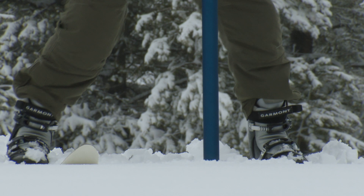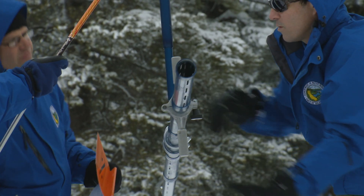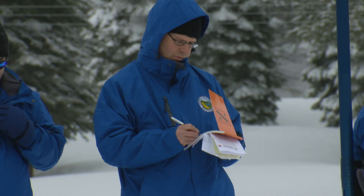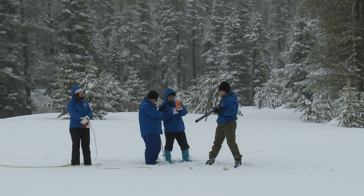Here at Phillips Station Snow Course, the snow depth today is 113 inches and the snow water equivalent is 43.5 inches. Our statewide snowpack is 153% of average for this date. Most of our state's reservoirs are at or above 100% of their historical average, and this healthy snowpack we're seeing here today is great for our reservoir storage throughout the state.